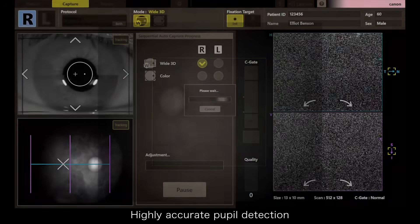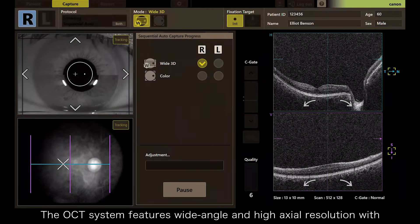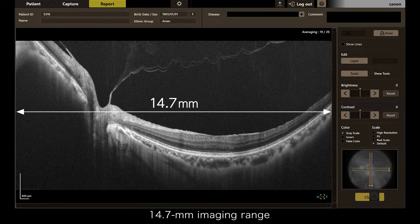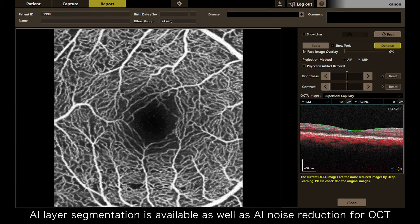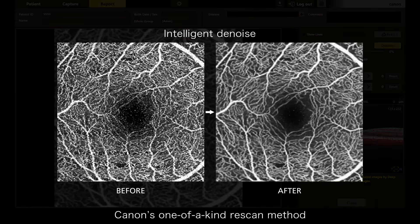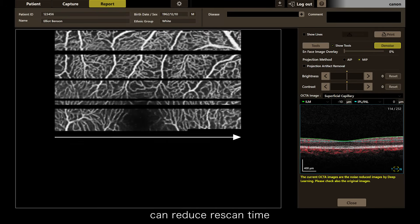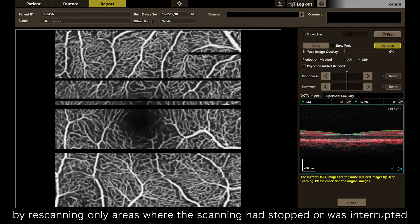Highly accurate pupil detection. The OCT system features wide angle and high axial resolution with a 14.7mm imaging range. OCTA imaging is also supported. AI layer segmentation is available as well as AI noise reduction for OCT. Canon's one-of-a-kind rescan method can reduce rescan time by rescanning only areas where the scanning had stopped or was interrupted.